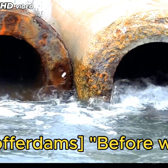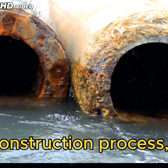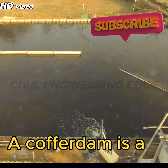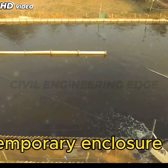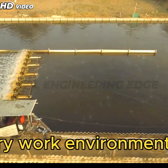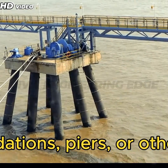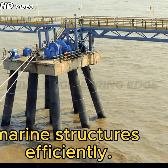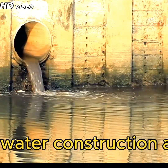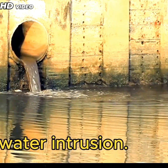Introduction to cofferdams. Before we dive into the construction process, let's understand what exactly a cofferdam is. A cofferdam is a temporary enclosure built within or across a body of water to create a dry work environment. This allows engineers to construct bridge foundations, piers, or other marine structures efficiently. Cofferdams are essential in underwater construction as they keep the construction site dry by preventing water intrusion.